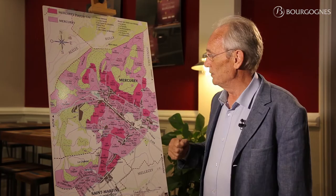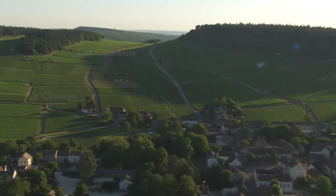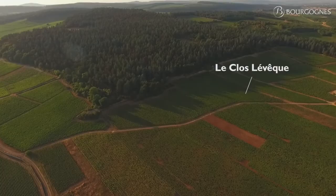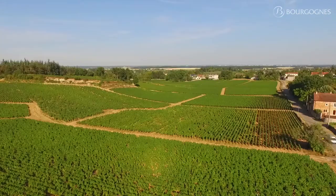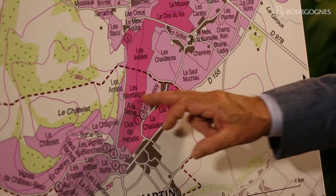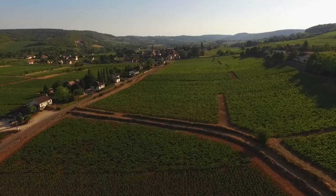100 hectares of vines are located on those soils, such as Les Combins, Le Closo, Les Craies, Le Clos l'Évêque, Le Clos du Roi, and in the south part, La Chassière and the Clos de Paradis. This specific area is very well known for its reddish soils — very dark and red.